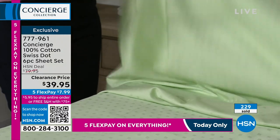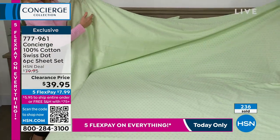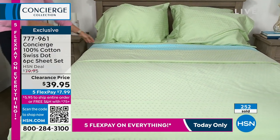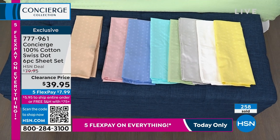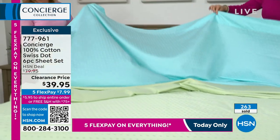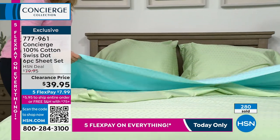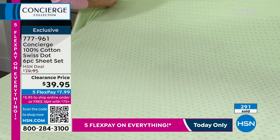If you sleep hot, cotton wicks moisture — it's breathable and won't trap heat. I love the sheen and the Swiss dot detail. Imagine walking into your room and the spa green is on the bed — it's striking, fresh, and happy. The aqua always feels like vacation. And for the white, there's something about crisp white cotton sheets with a little detail — only 50 remaining, mostly twin through full, so that one is almost sold out.